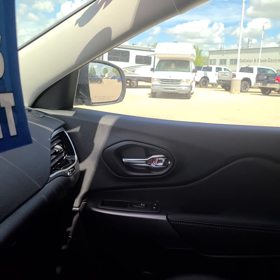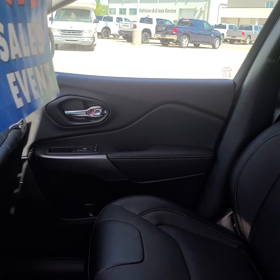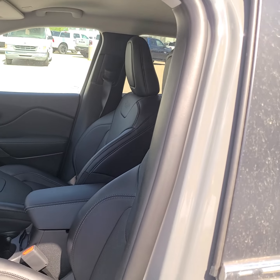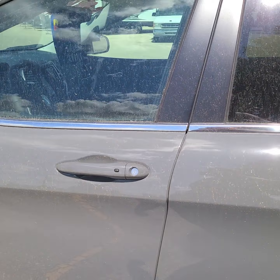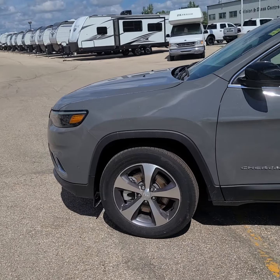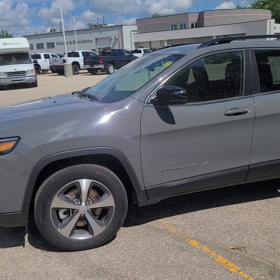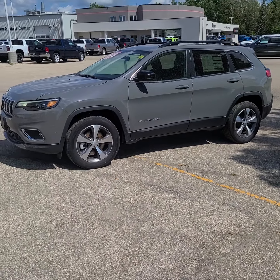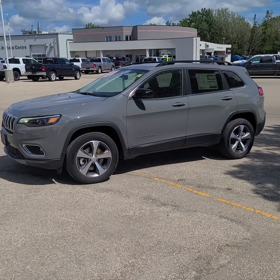As you can see, this is an absolutely gorgeous unit. I'm really enjoying this Stingray — it seems to be a very popular color right now. I hope you can come down and test drive this beauty soon. Thanks, have a great day!